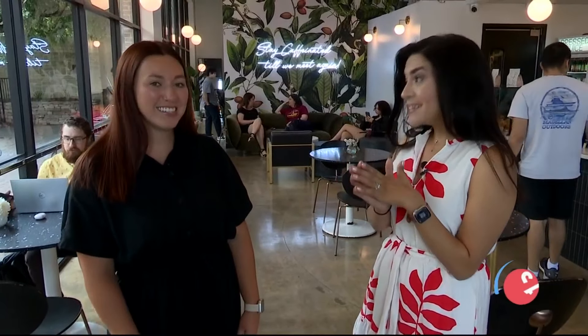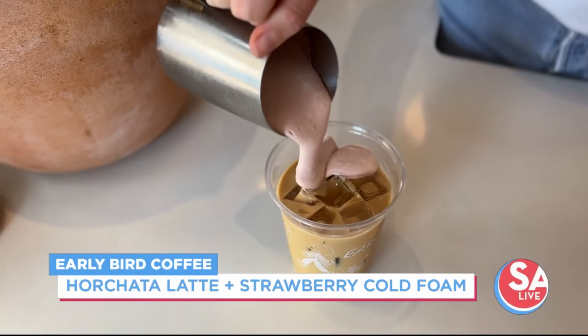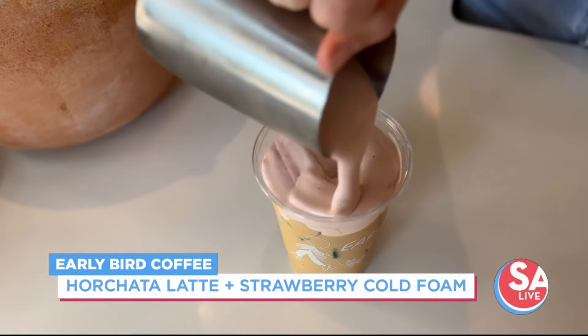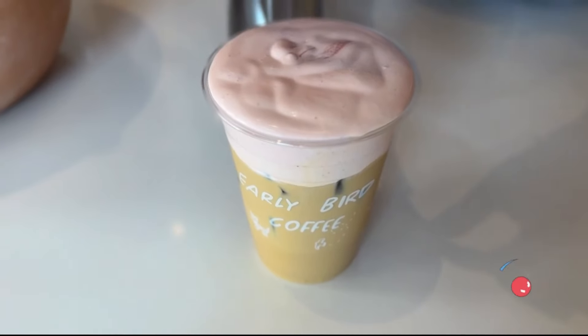You guys also have something new with the cold foam. That one is with our famous horchata latte. The horchata I do make from scratch, though it does have dairy in it, so people with a dairy allergy or any restrictions should note that. It has two shots of espresso with the horchata milk, then the strawberry cold foam on top, and it's served iced.